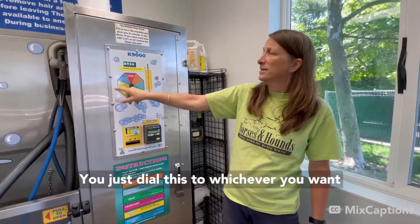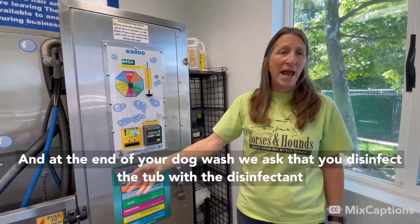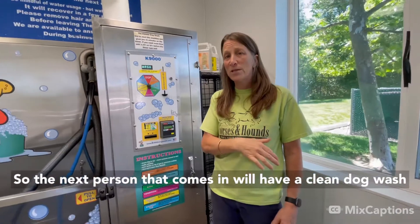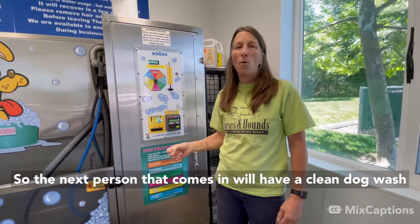You just dial this to whichever you want. And at the end of your dog wash, we ask that you disinfect the tub with the disinfectant so the next person that comes in will have a clean dog wash.